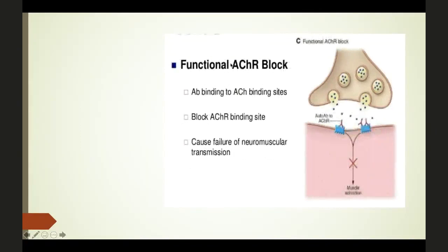The other mechanism is the functional acetylcholine receptor block. Here, the autoantibodies, because of their very large molecular size, hinder the binding site of acetylcholine on the acetylcholine receptor, and ultimately cause failure of neuromuscular transmission and no muscle activation. These are the two well-known mechanisms of pathogenesis for Myasthenia Gravis.